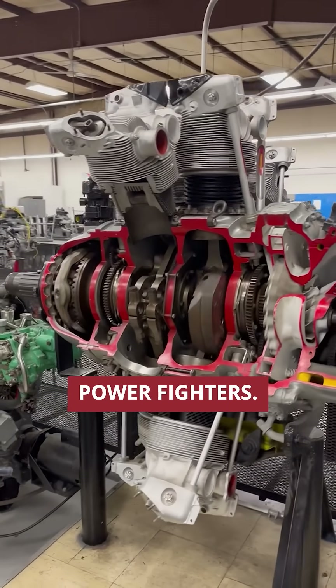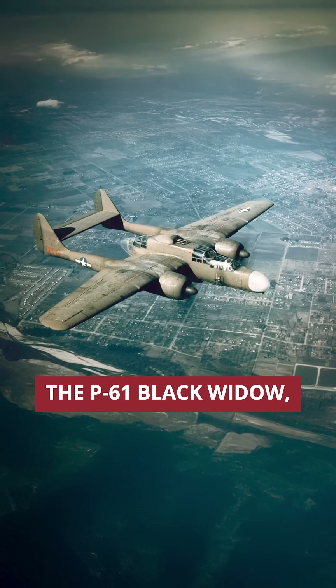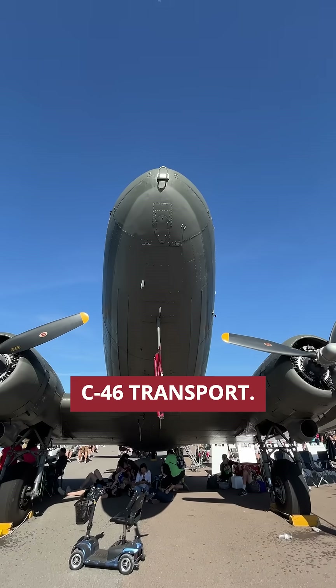The R-2800 didn't just power fighters. It also powered historic aircraft like the A-26 Invader, the P-61 Black Widow, and the massive C-46 Transport.